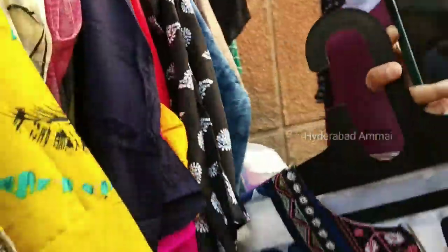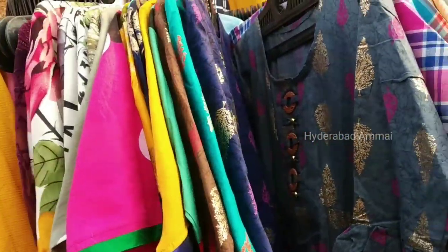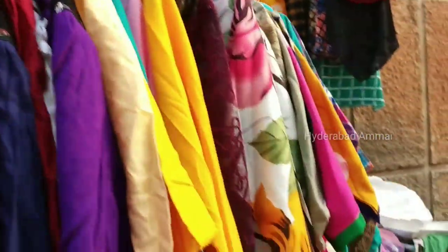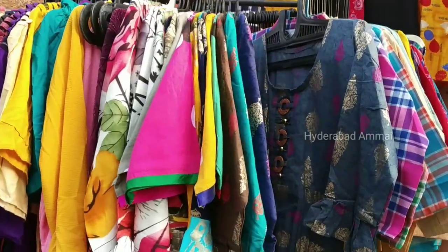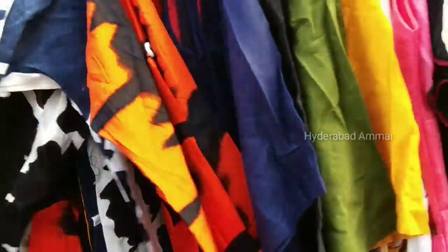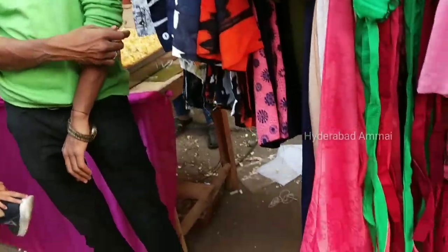I am going to give you 200 rupees. Fixed rate, we can get 200 rupees. This is the collection of colors. Look at the colors.